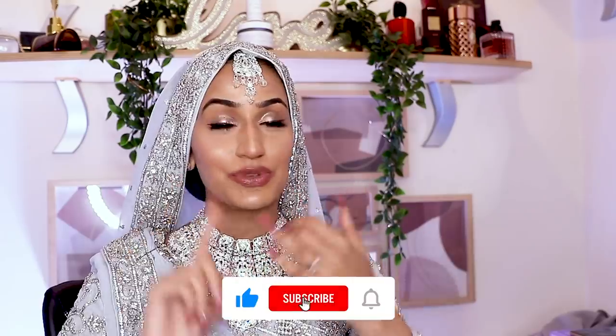Hey guys, assalamualaikum, welcome back to my channel. If you guys like what you're seeing right now please pause this video right now, hit the like button, subscribe to my channel.